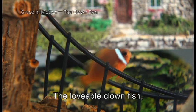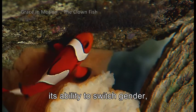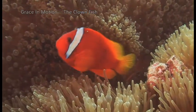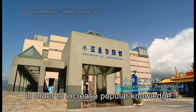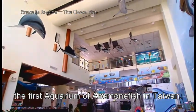The lovable clownfish, with its symbiotic relationship with the anemone, its ability to switch gender, and its hard work to protect its eggs, is a good example to educate people about the oceans. In order to increase popular knowledge about the clownfish, the East Research Centre has built the first aquarium of anemone fish in Taiwan.